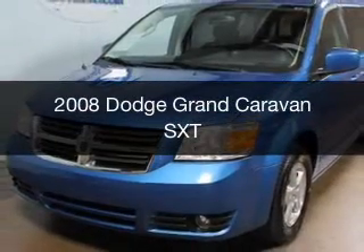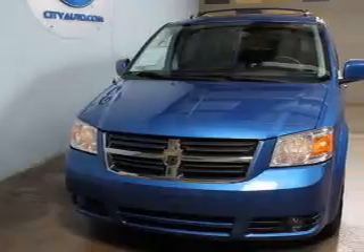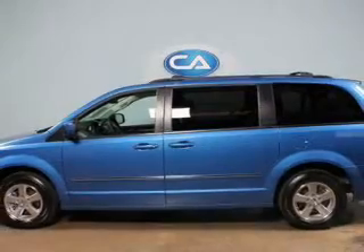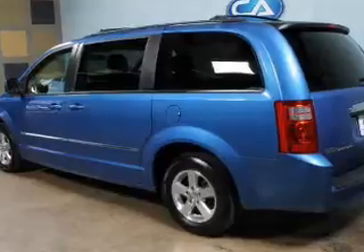This is a used 2008 Dodge Grand Caravan — Grab Life by the Horns — powered by front wheel drive, a 3.8 liter 6-cylinder engine, and an automatic transmission. The features include Sirius XM satellite radio,